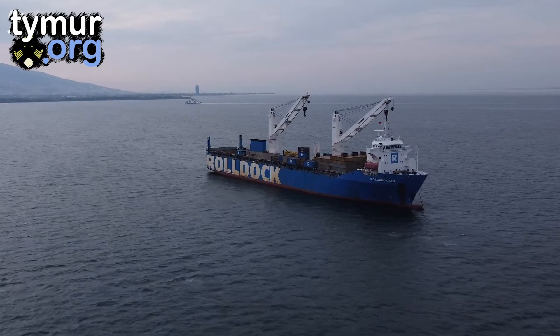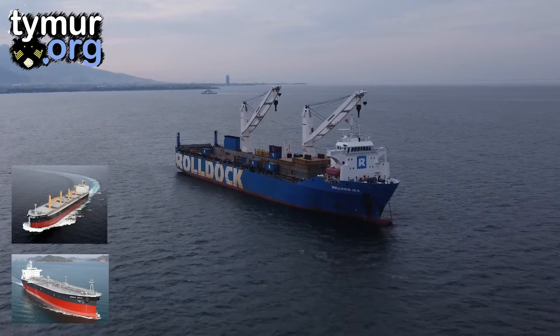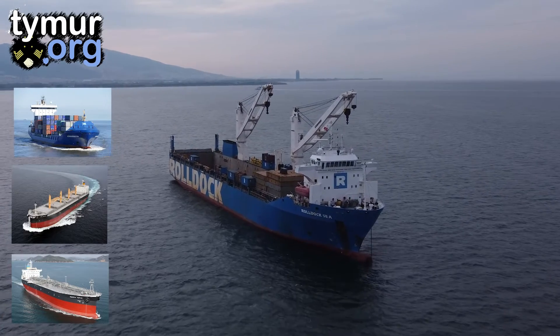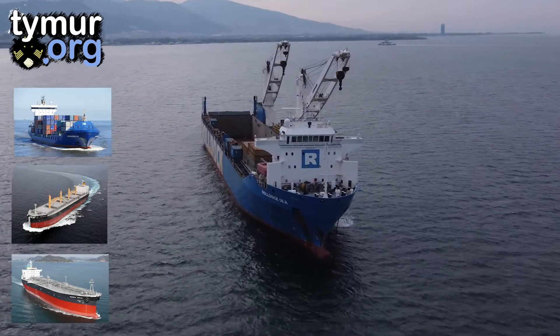All cargo ships are designed in one way or another to transport one or several types of cargo. Tankers carry liquid bulk cargoes, bulk carriers transport unpackaged dry goods, container ships carry containers, and so on. All these are bulk cargoes and the ships are maximally adapted for their transportation.